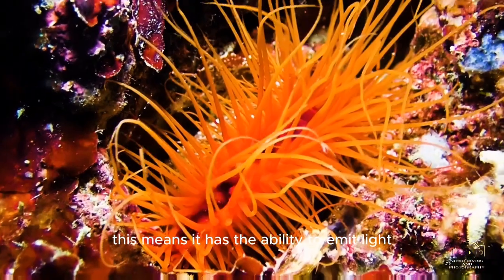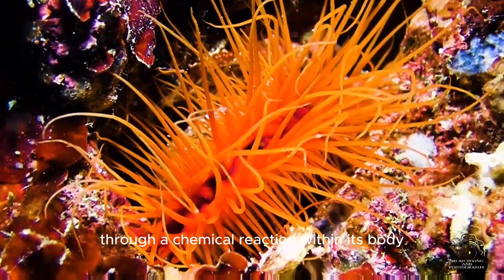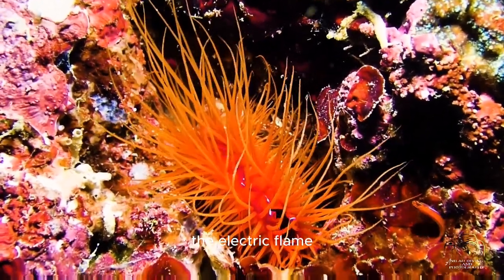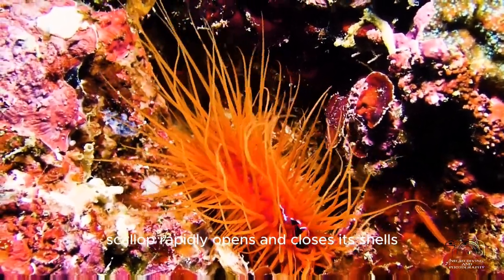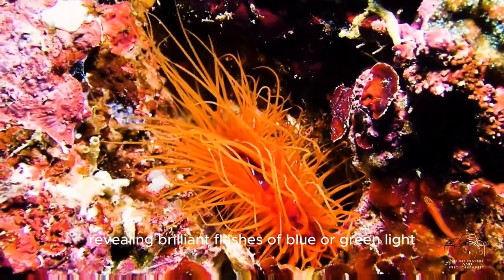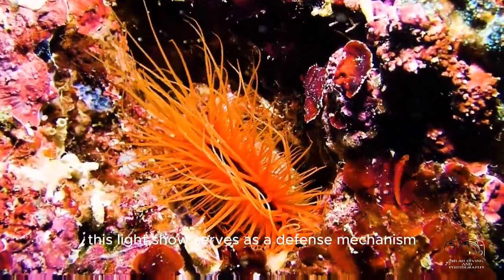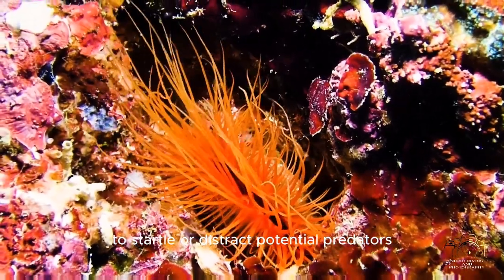The Electric Flame Scallop has the ability to emit light through a chemical reaction within its body. When disturbed or agitated, it rapidly opens and closes its shells, revealing brilliant flashes of blue or green light. This light show serves as a defense mechanism to startle or distract potential predators.